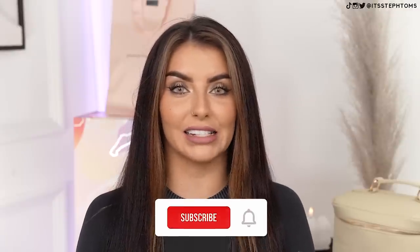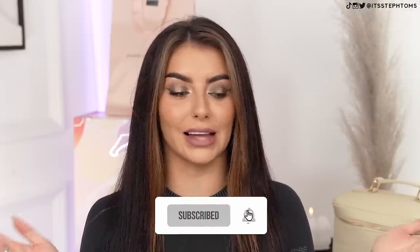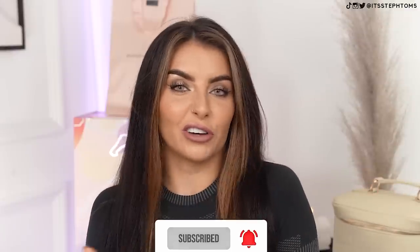Hey guys, it's Steph. Welcome back to my channel and welcome back to another video. Can you guess what we're doing today? It isn't in the title of the video, but today we have another super epic PR unboxing haul. I've been keeping all the PR boxes that I've been sent recently so I can unbox them with you guys and we can just swatch things, try a few bits, and have a look at what's new — makeup, skincare, hair care, like all of the above.